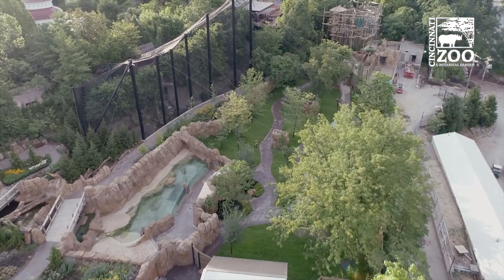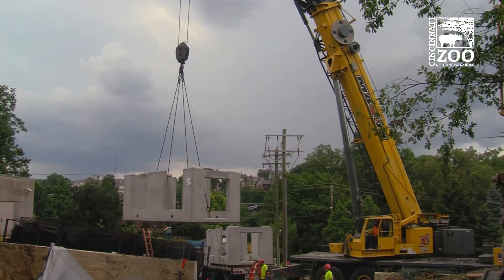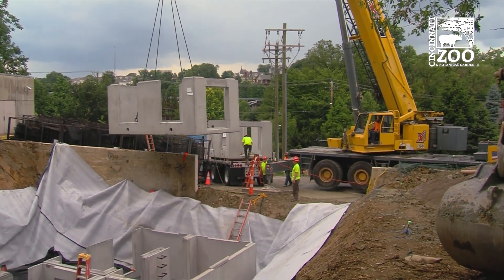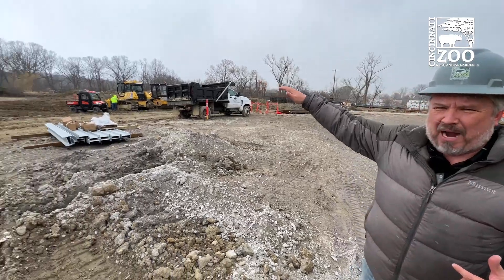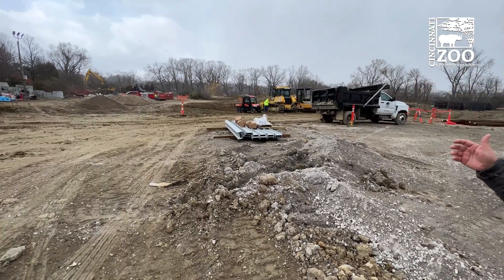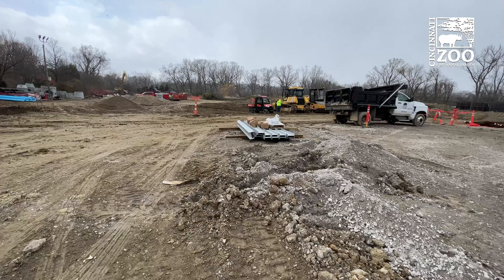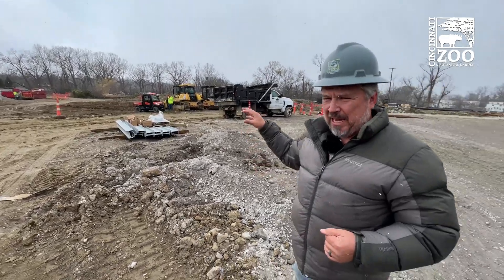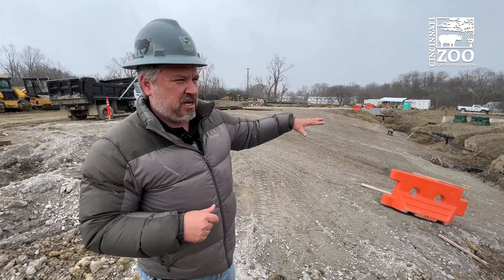For Rue Valley we put in a 100,000 gallon tank for that part of the zoo. And now for Elephant Trek we are going to be putting in — over in that big dirt pile — a million gallon cistern. Half the zoo drains down into this exhibit and will be collected there, and some of that water will be used for this elephant pool to keep it topped off.